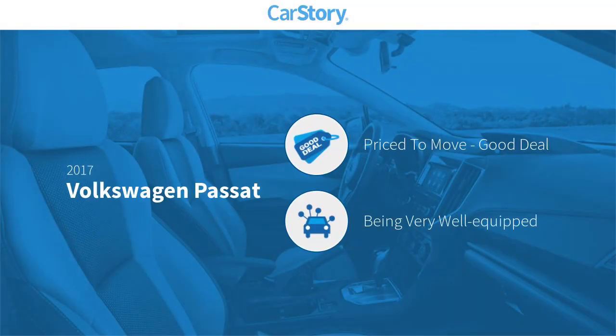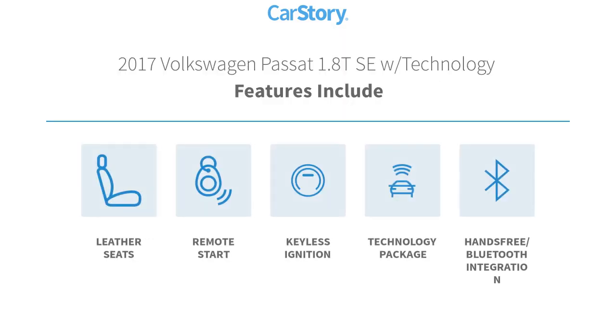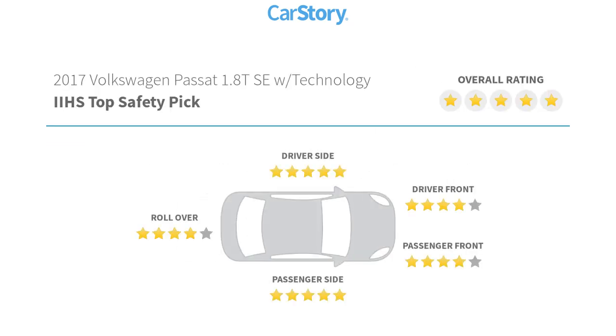Car Story research indicates this vehicle is priced below the average market price and loaded with features. Features include remote start, keyless ignition, leather seats, technology package, hands-free Bluetooth integration, and it has been listed as an IIHS Top Safety Pick with these ratings.